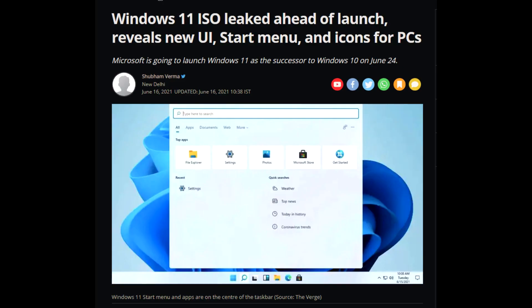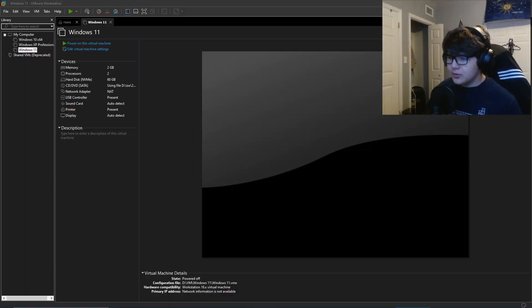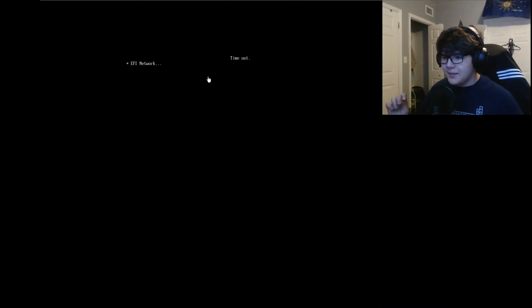So, just yesterday, Windows 11 was leaked. Surprising, right? That's also surprising to me, because I thought Microsoft was gonna finish on Windows 10. But, what do you know? There's a Windows 11, and I downloaded a virtual machine of Windows 11 already, and I have it here. I don't know how this is going to work. We're gonna turn it on right now and see.